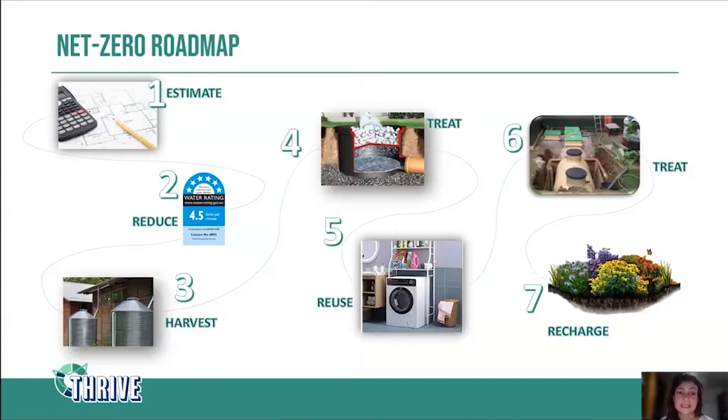To summarize how we can achieve a net zero water building, I've built a roadmap. The first step is to estimate: we need to estimate how much water we're going to use, estimate the roof area to know how much rainwater we can catch, or estimate our stormwater systems. This is why we need to incorporate this natural approach from the very beginning of the design stage — it's really hard and costly to incorporate this idea later, because we'd need to go back to all the estimations and probably change all the plans and designs.